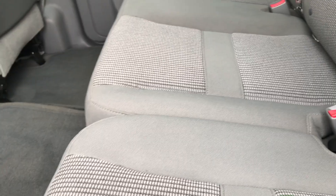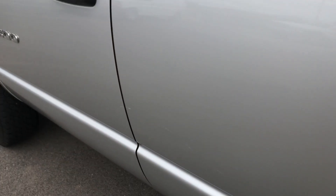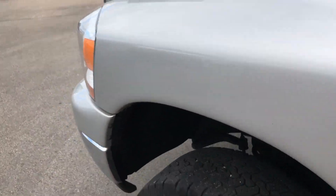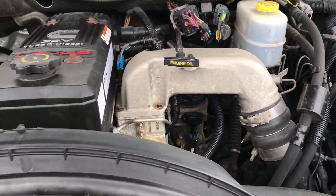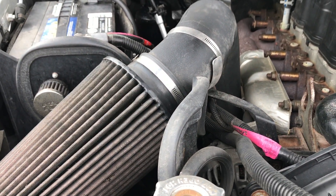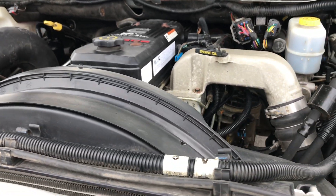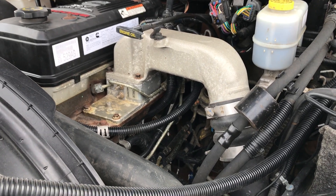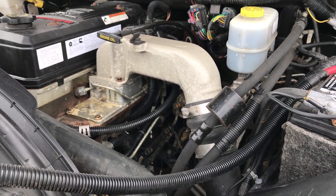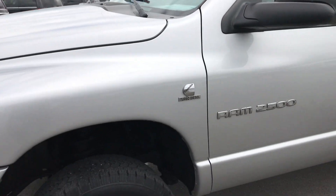I drove this truck down the road and it is solid — suspension is in very nice condition on this truck. 5.9 liter Cummins diesel, it does have a K&N air filter. Engine bay is very clean, runs very smooth. This truck has been fully safety-inspected by our service shop and Chrysler-certified technicians. It has a fresh oil and filter change, all the fluids have been topped off, and it is 100% ready to go.